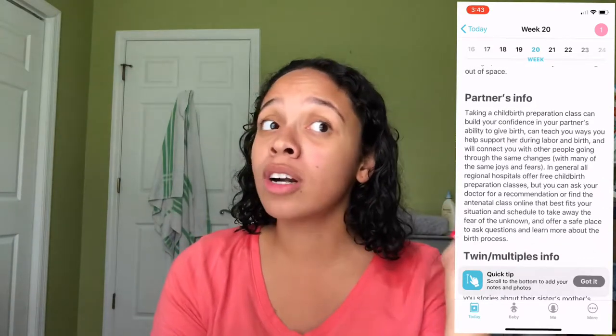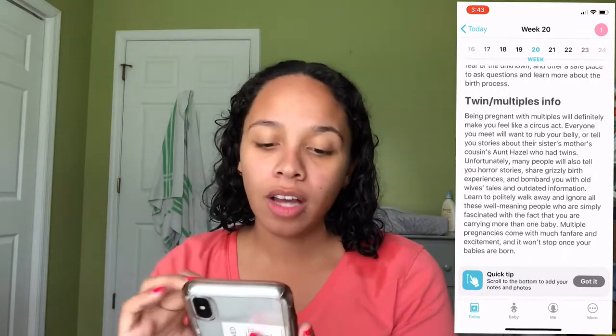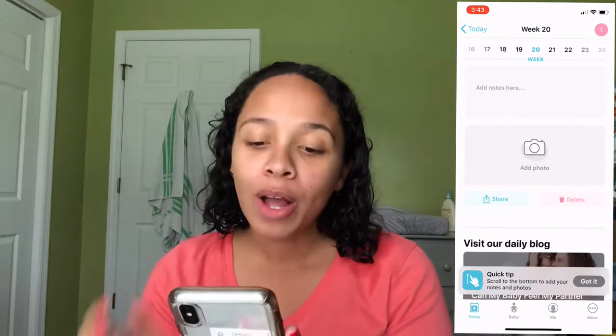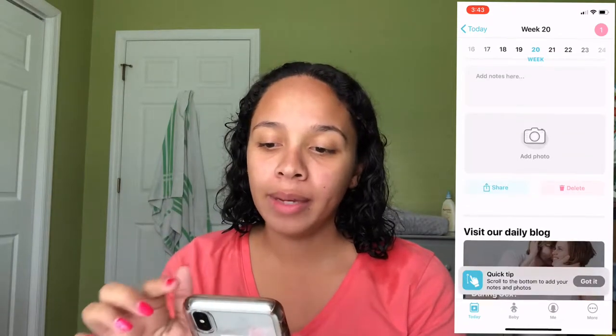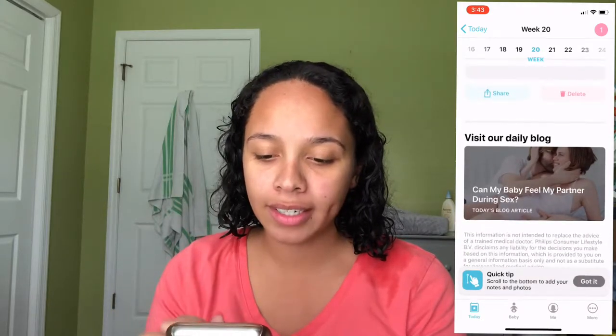It's a cool app feature if you really want your husband or spouse to be involved — they give you an actual paragraph that he or she can read. It also covers twins or multiples. You can add a photo of your bump, which I haven't done this week since I'm 20 weeks today. At the top it shows week 20, and you can keep going forward through the weeks.